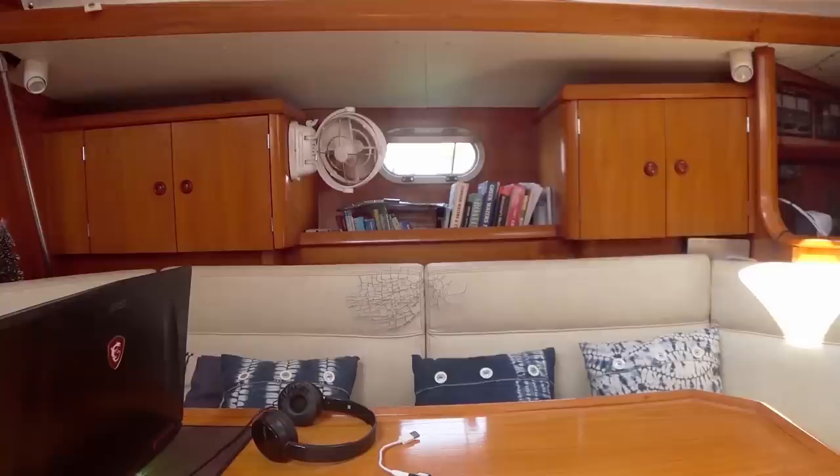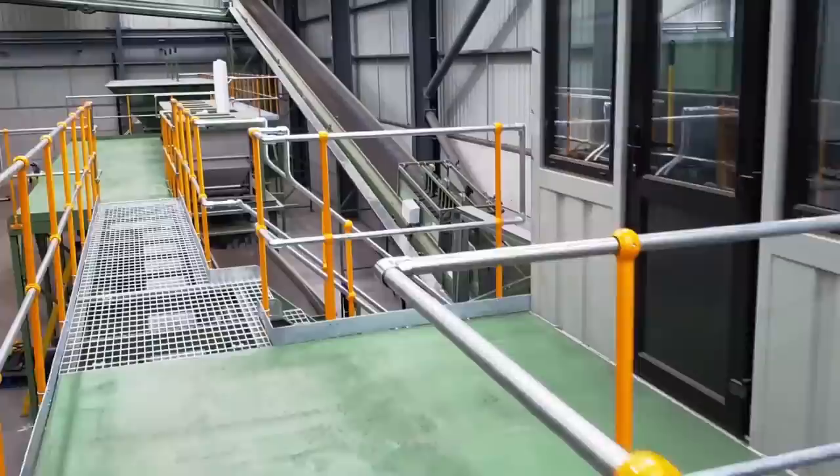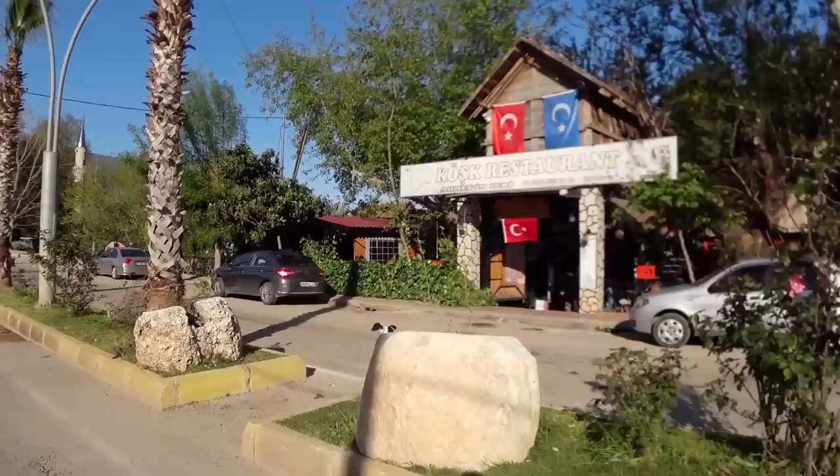Also in this video we take you to what's been called one of the best preserved ancient cities in Turkey. We'd love to hear your thoughts after watching this video. I'm Barry. I'm Anne Sheff. This is the continuing journey of Sailing ABC.